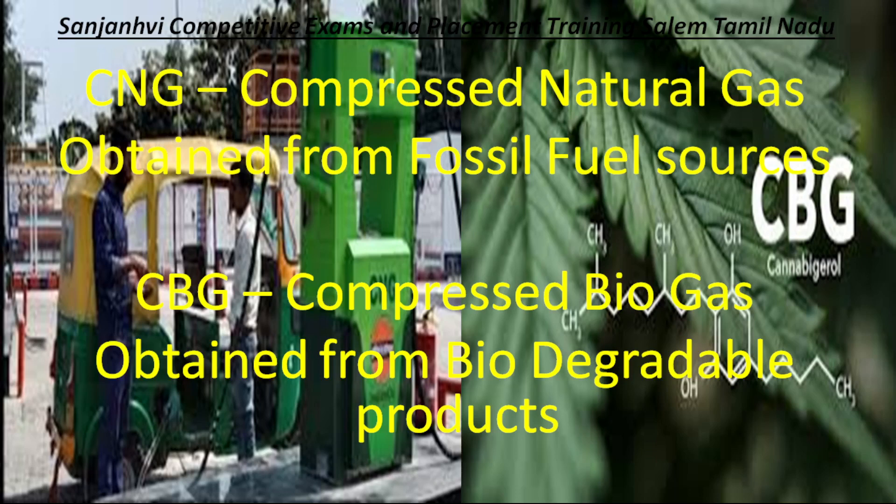CBG — Compressed Biogas — is much more encouraged. I even did my PhD in utilization of algae fuel and algae oil. CBG is obtained from biodegradable products such as food waste, animal waste, animal fats, cow dung, and many other household waste resources. By fermentation of these biodegradable products, compressed biogas can be produced and utilized as fuel. There will be a difference in efficiency between CNG, CBG, petrol, and diesel.